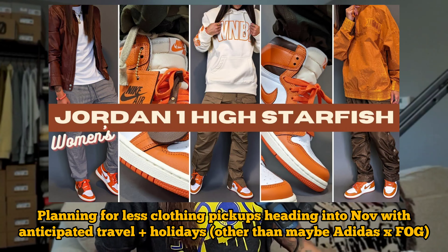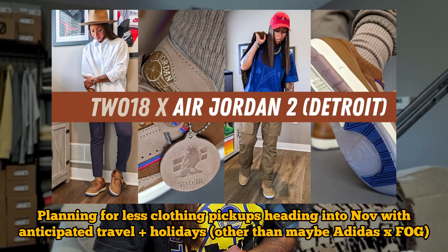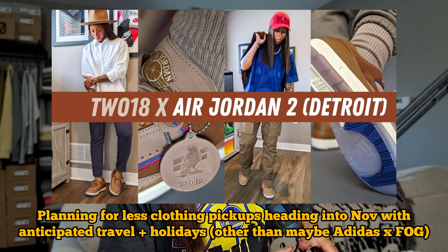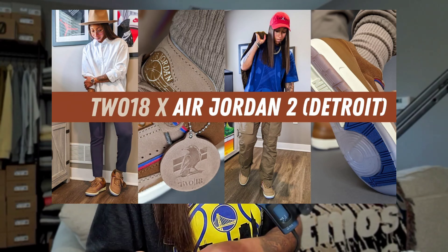I appreciate you guys tuning in for any and all videos. Be sure to check out the recent unboxings, especially for the New Balance Women's Starfish, and also look out for the 218 Air Jordan 2 Low video if it's up. As always, act your age not your shoe size — peace.